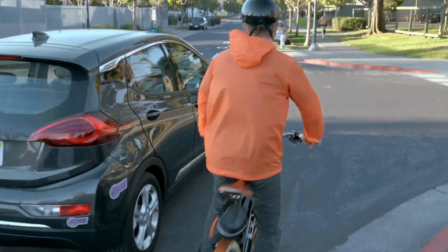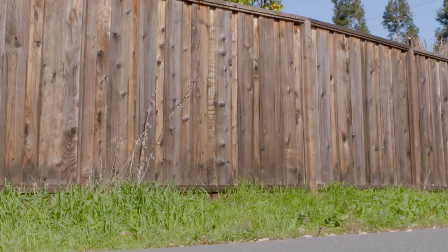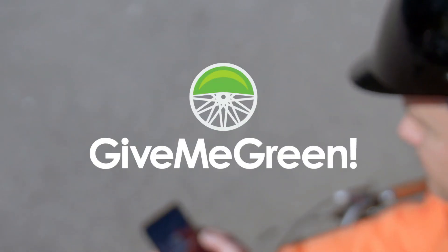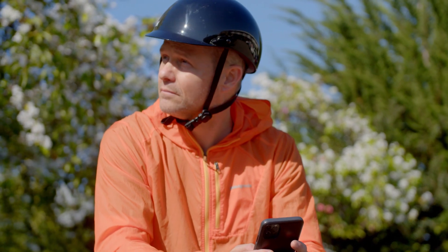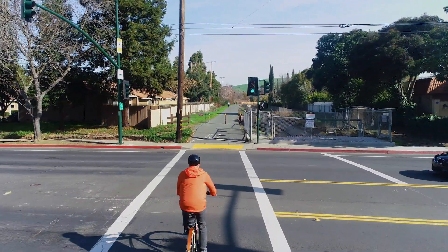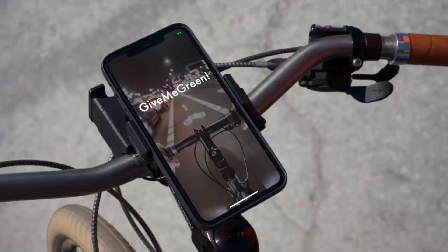Cycling in cities can be dangerous, frustrating, and full of stops and starts. If only there was a way for the road to look out for cyclists. Presenting Give Me Green — now you can get detected automatically up to 300 feet from the intersection. This is the new way cyclists can keep moving through the city safely and easily.